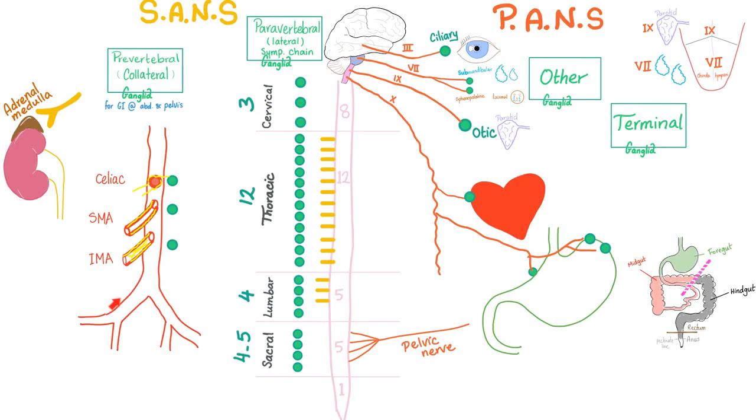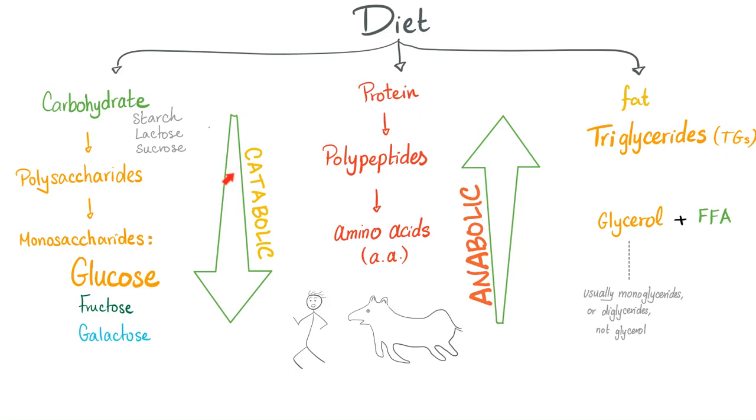Here is your sympathetic nervous system — thoracolumbar. Here is your parasympathetic nervous system — craniosacral, as discussed before. Any preganglionic fiber is cholinergic, meaning it secretes acetylcholine. However, postganglionic fibers depend: if sympathetic, secrete norepinephrine most of the time; if parasympathetic, secrete acetylcholine all the time. Don't forget that sympathetic is catabolic, while parasympathetic is anabolic, which makes perfect sense.